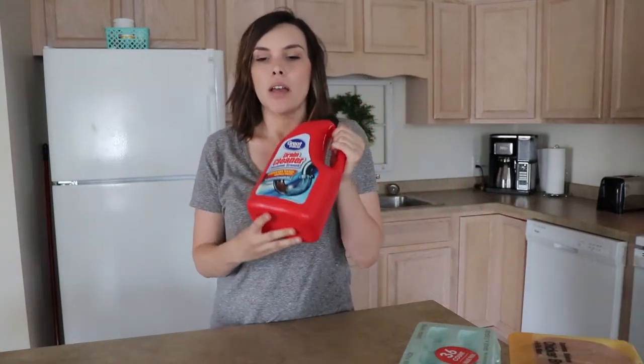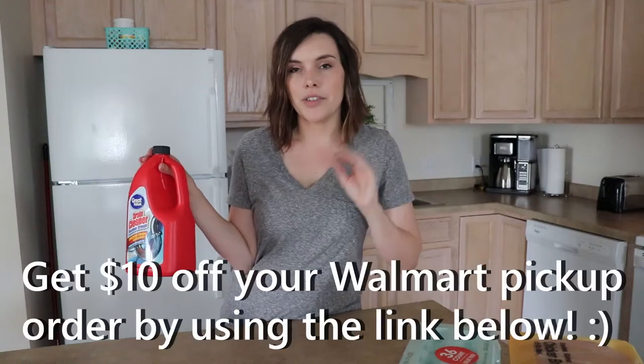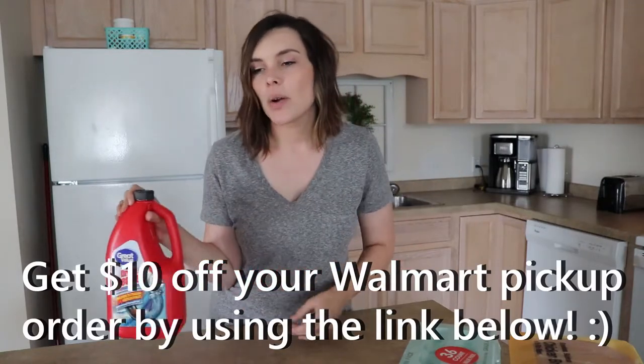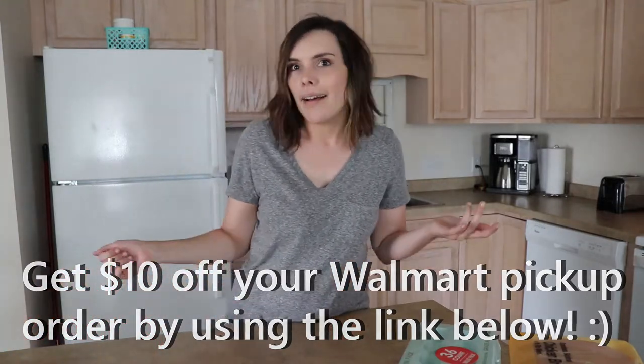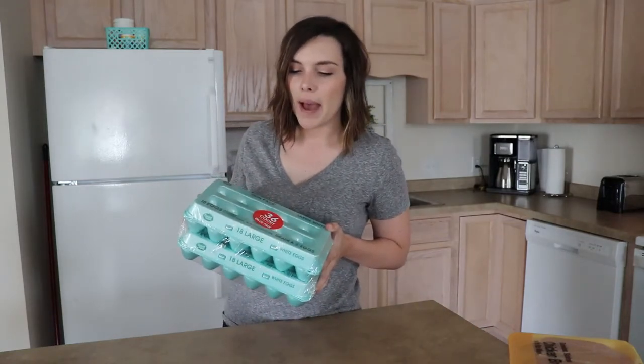The reason why I did Walmart pickup is because we needed Drano, so I got the Great Value drain cleaner. This is what's so nice about grocery pickup — Aldi doesn't have this, and I would have had to go into another store. I just drove up there and they brought it out to my car. I needed that, so I just added a few extra things to make the $30 minimum and I don't have to make another trip into a store.